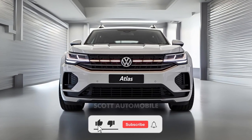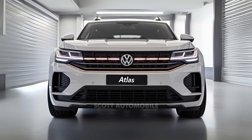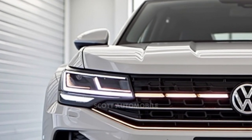Welcome back to Scott Automobile. Imagine a vehicle that perfectly marries practicality with performance — a ride that's as family-friendly as it is reliable, all while sporting a design that quietly commands respect.